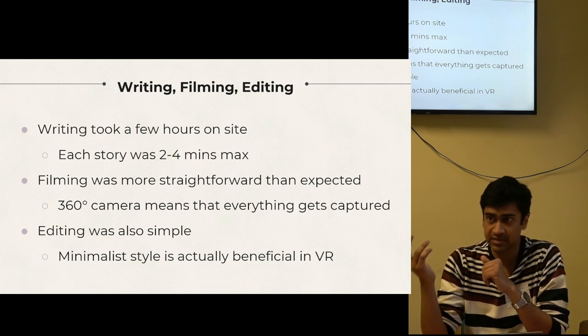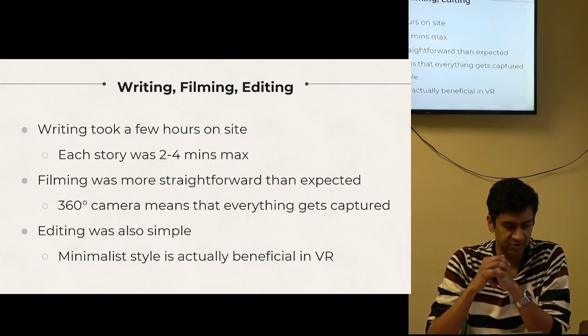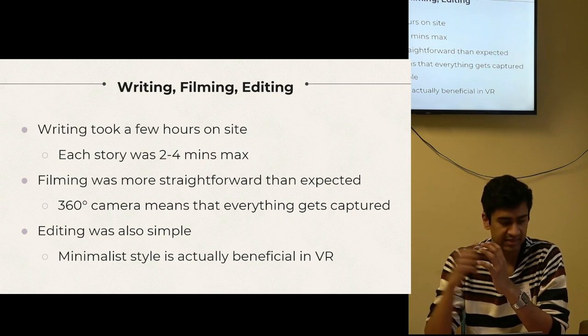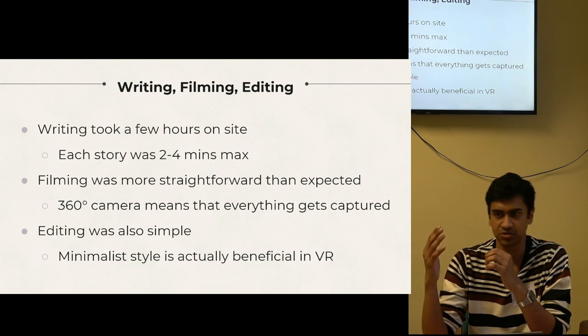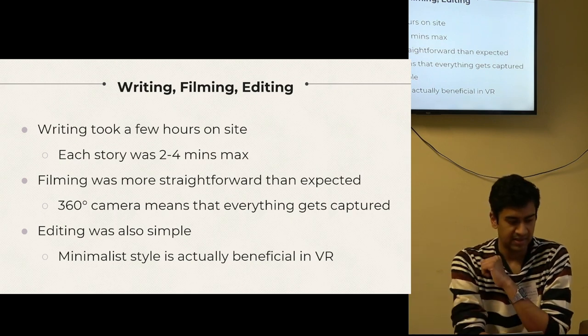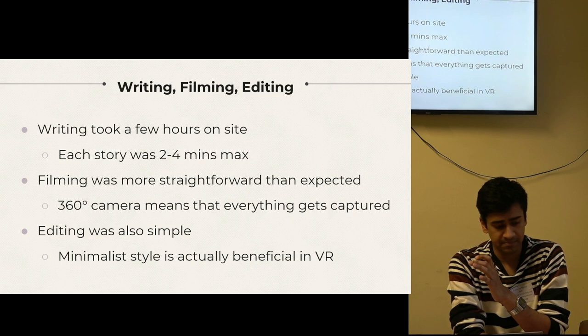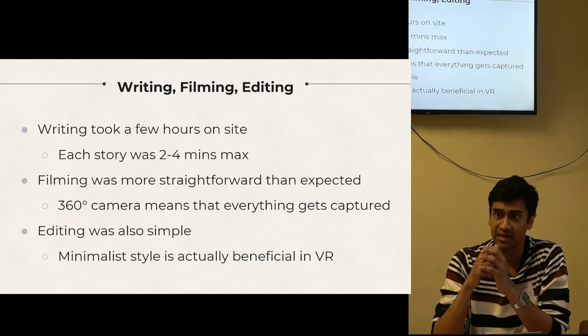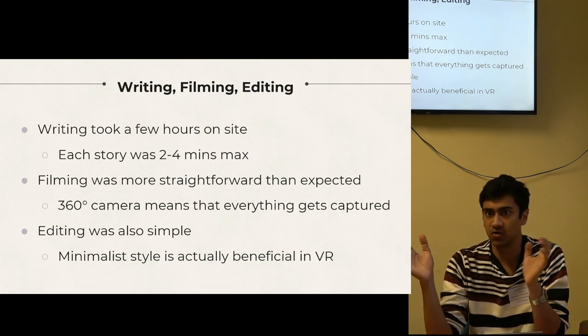I found that shooting in 360 was actually much easier than expected. I was using a very simple consumer-focused branded camera called the Insta360. Once you hit the record button, it handles everything for you — focus, exposure, and white balance. All you have to do is get out of the way. Editing the videos was also straightforward. In VR, having too many transitions and effects can be quite disorienting, which conveniently lends itself to a more minimalist style of editing, and this streamlined the whole process.